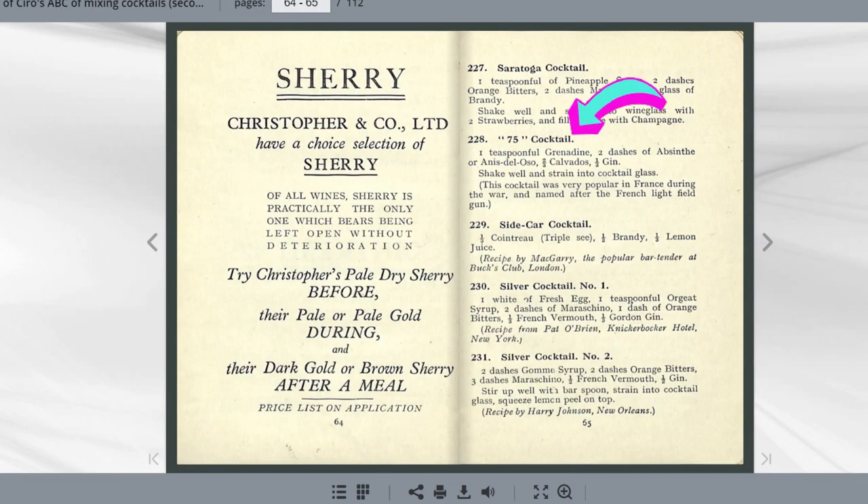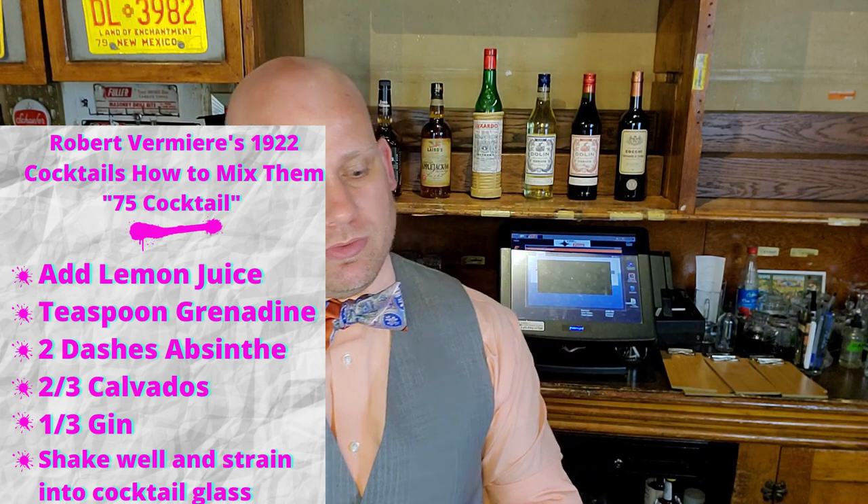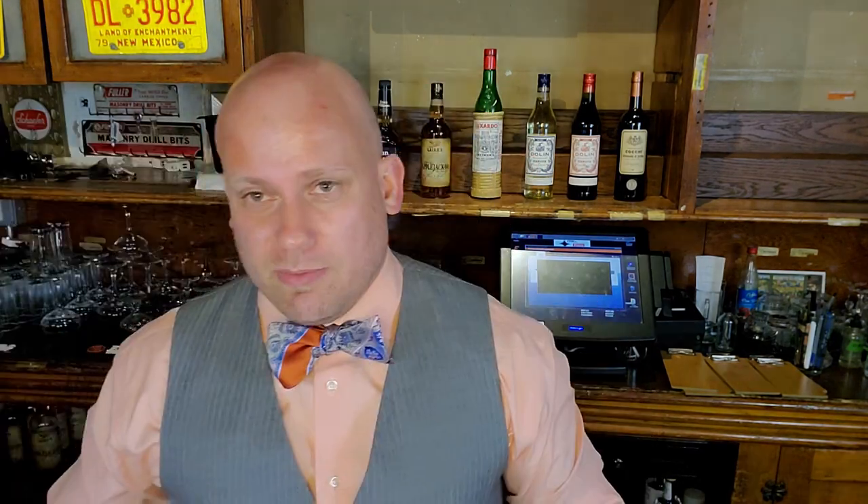Harry's New York Bar version of the cocktail book does not include the French 75, but the Harry of Ciro's ABC does — that's the first provenance issue with Wikipedia, which doesn't specify 'Ciro's.' How Harry made the drink: he used grenadine, a little absinthe, Calvados, and gin — stirred up, with no mention of champagne whatsoever. Robert Vermeer in Cocktails and How to Mix Them, page 44, says to fill the shaker half full of broken ice, add two dashes of grenadine, lemon juice, Calvados, and dry gin, shake well, and strain into a cocktail glass.